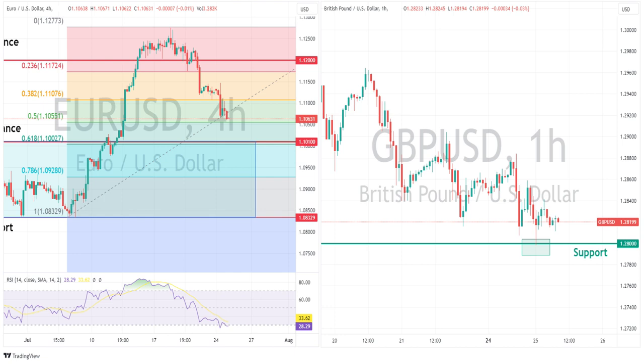Pound watchers: cable briefly hit below that 1.28 major support level before finding some support and bouncing modestly to be about 20 pips above by the end of the session.